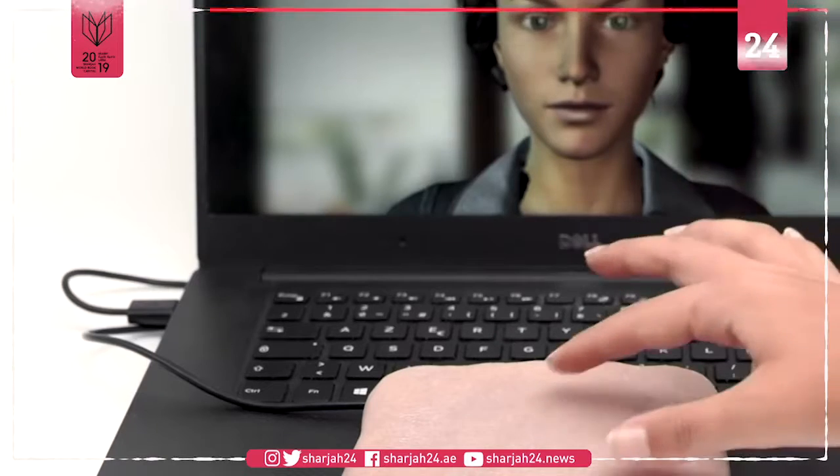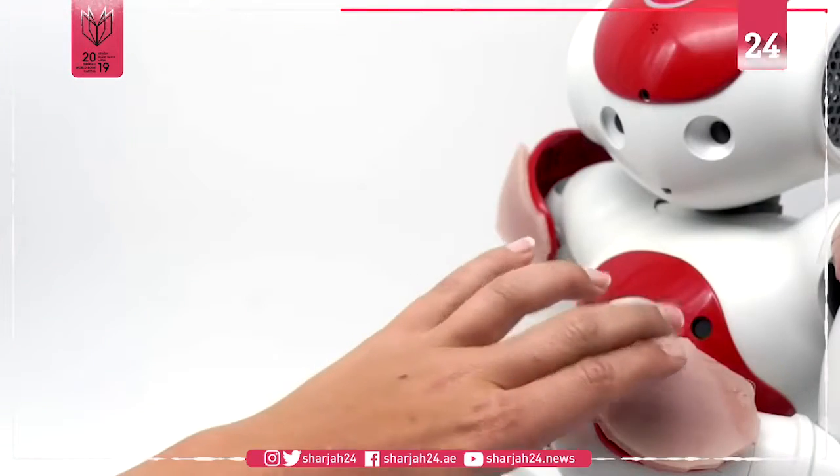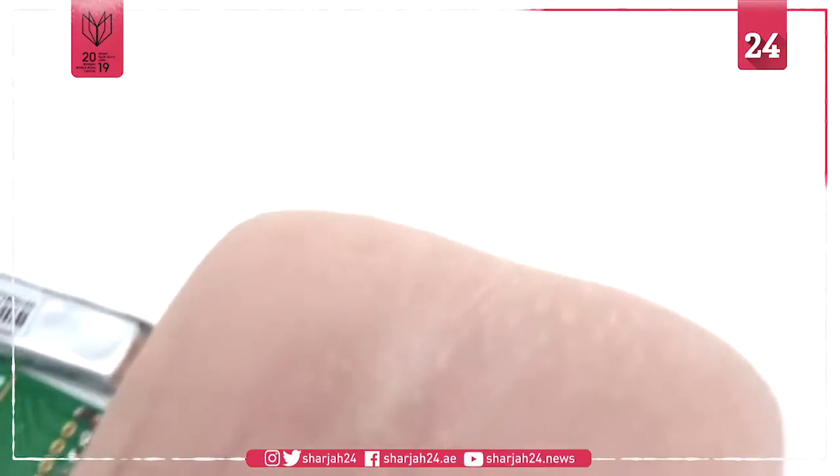If you're worried about this signalling the beginning of a robot apocalypse, don't. At least, not for now. There are currently no plans to market the skin.